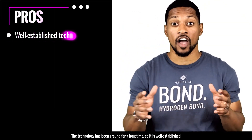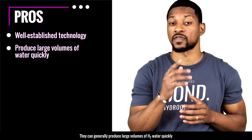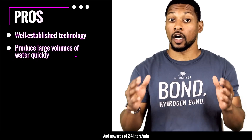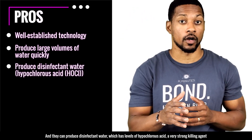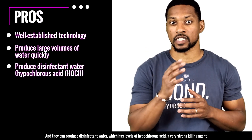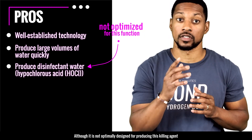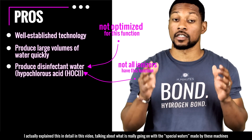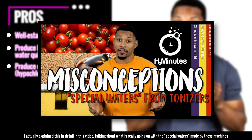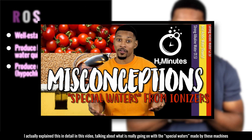Starting with the pros: the technology has been around for a long time so it's well established. It can generally produce large volumes of H2 water quickly — upwards of two to four liters per minute. They can also produce a disinfectant water which contains hypochlorous acid, a very strong killing agent, although it's not optimally designed for producing this and not all ionizers have this function.